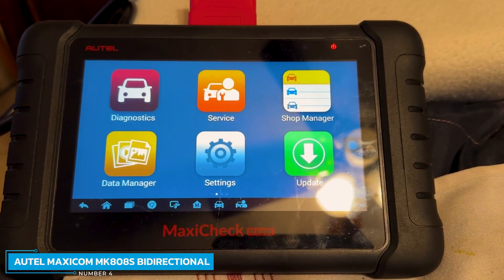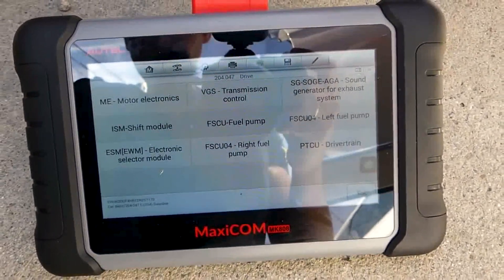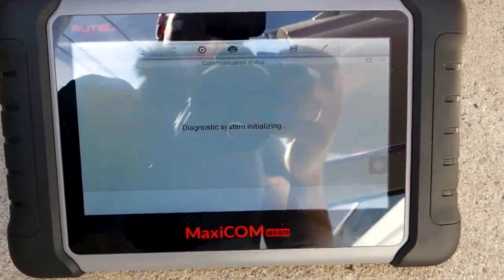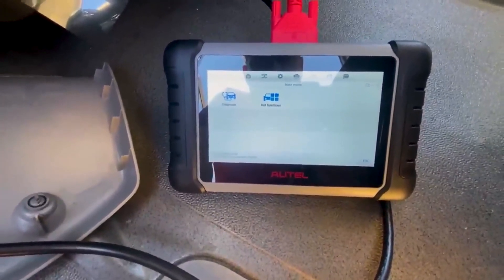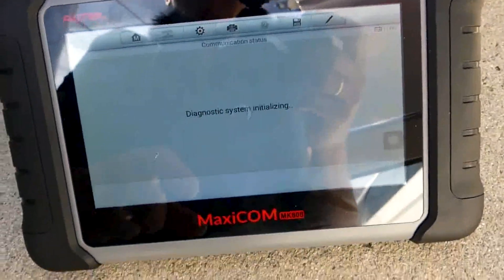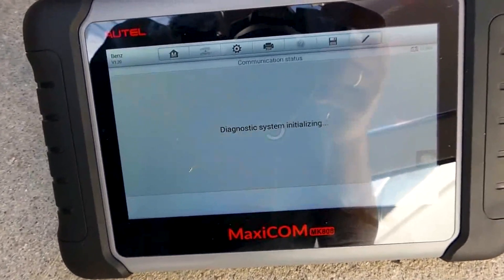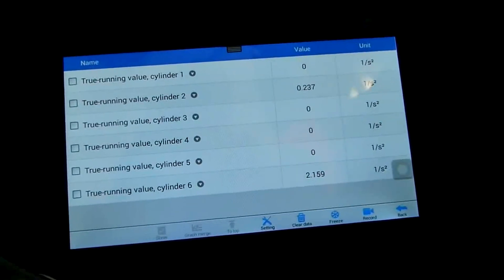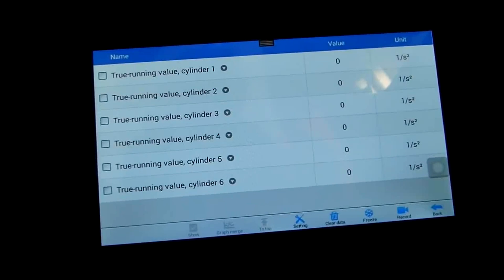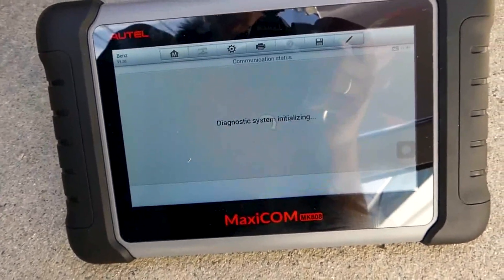Number 4: AUTEL MAXICOM MK808S Bidirectional Tool. The AUTEL MAXICOM MK808S Bidirectional Tool bridges advanced scanning features with everyday usability. This 7.0-inch HD touchscreen device has a 7-hour battery life, so users aren't tethered to the vehicle. Each time you lose a key, the MK808S can add a new key and remotely disable the lost one. It also includes an app that stores automotive and customer data, giving you an OBD2 scanner and logbook all in one.